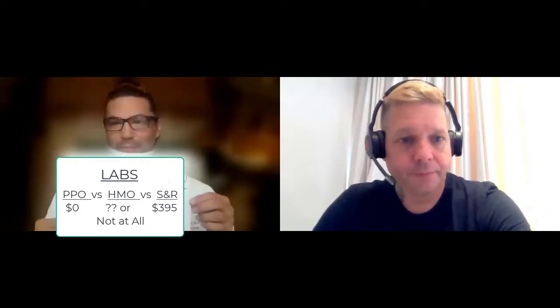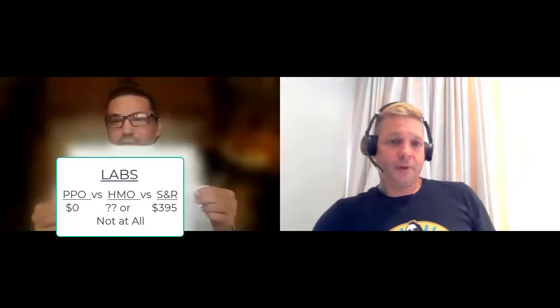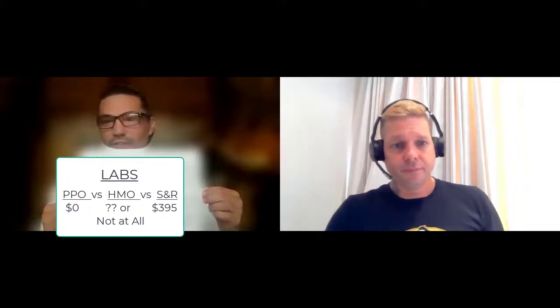If you've got PPO insurance, those people pay more in premiums, but those labs usually cost them nothing — they typically cover the $1,800 worth of labs. Stop and Regrow has negotiated a price down to $3.95 for clients. With HMO, nobody knows what they'll charge — I've seen people charged up to $1,400 for the same labs they could have gotten for $3.95. You're looking at about a dollar a day for blood work that could reverse a genetic enzyme disorder causing hair loss and eventually prostate cancer.